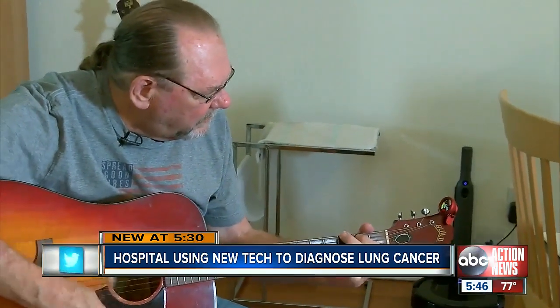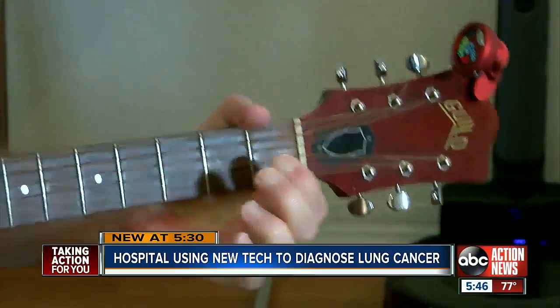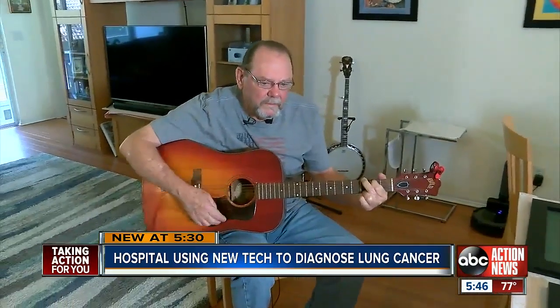Now I can take my grandkids to the park. And he can keep making more music. Reporting in Sarasota, Jake Peterson, ABC Action News.